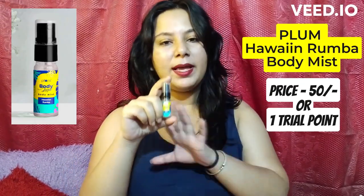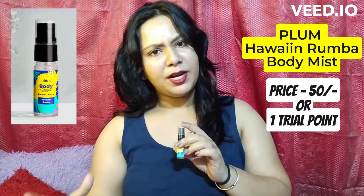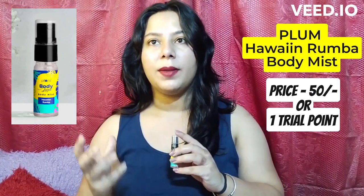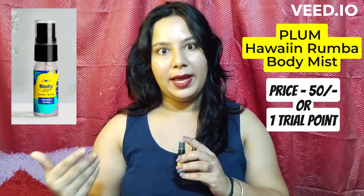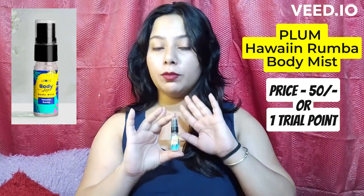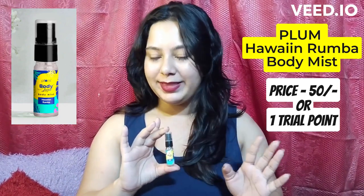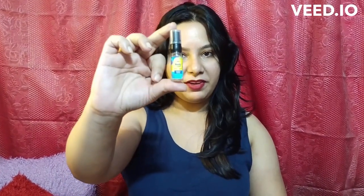The second one — Smitten is an app where you can buy trial products, mini products. You can buy small products and use your desirable products free of cost, getting to try mini products. This one is a Plum Body Mist. Hawaiian Rumba is the name of the fragrance. I used only one trial point to buy this product. Its original price is $50, but again, you have to pay nothing.